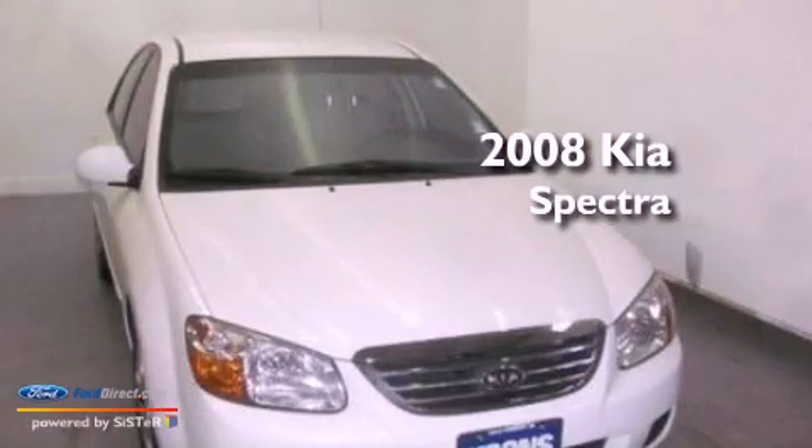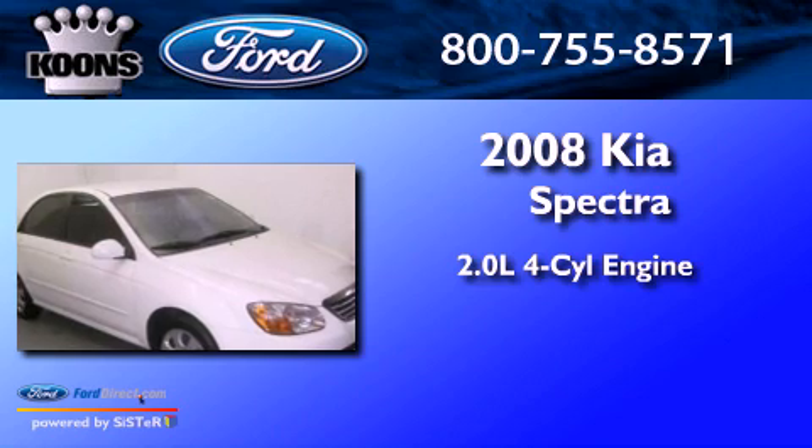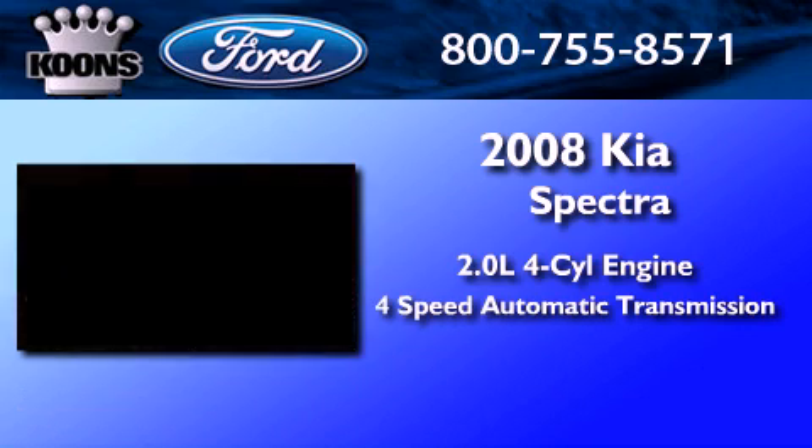This is a 2008 Kia Spectra. It has a 2.0-liter, four-cylinder engine and a four-speed automatic transmission.